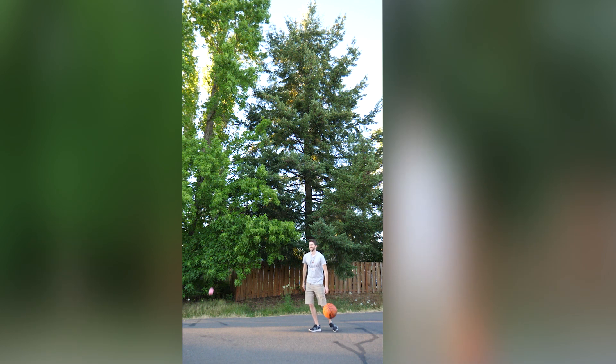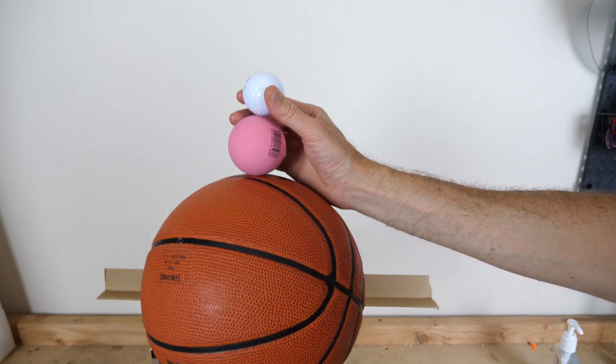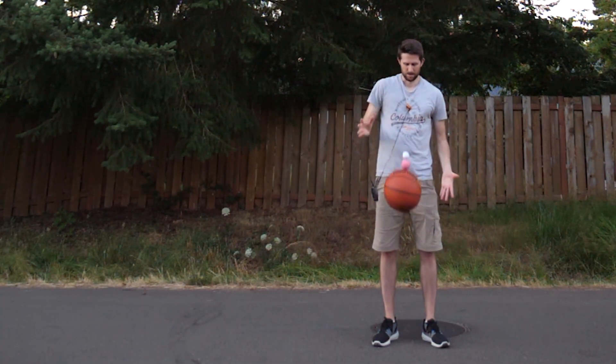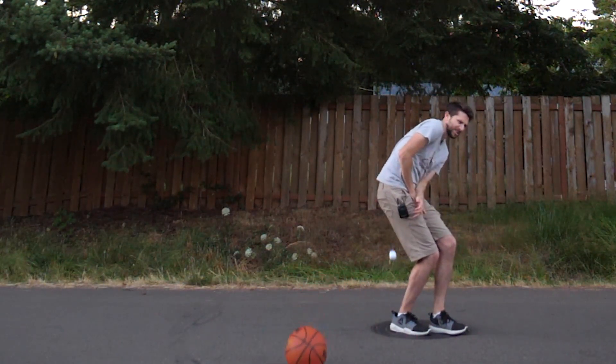And if you do the same thing with three balls, the maximum obtainable height is around forty-nine times the original drop height. But forty-nine times is the maximum if you get everything perfect — and I clearly did not do that. So here's the three-level stacked ball drop.